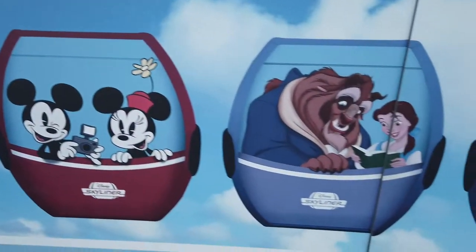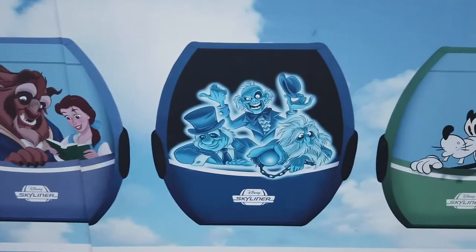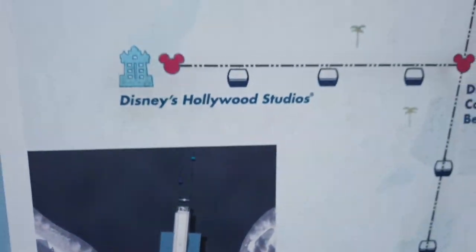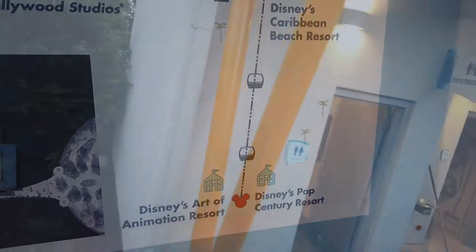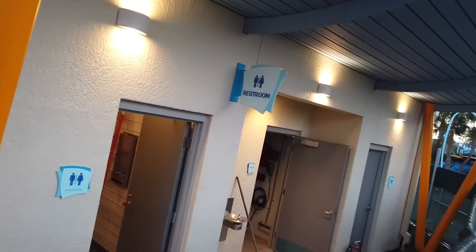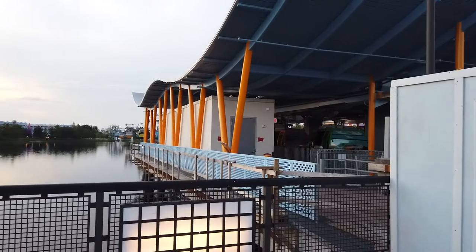Many of the gondolas on the Skyliner system are themed to Disney status. This concept art and the diagram associated will show you kind of where the gondolas will take you. They've even added a brand new restroom facility right here at the Gondola Station, which will be very convenient for guests riding the Skyliner, and it matches the station pretty well too.